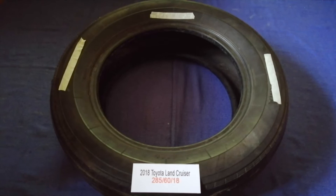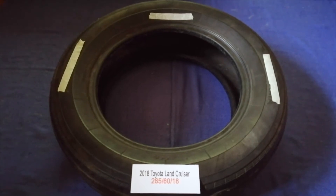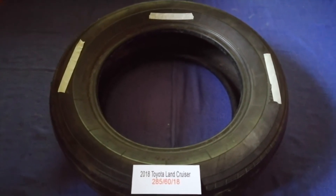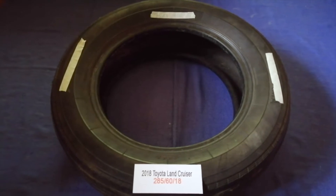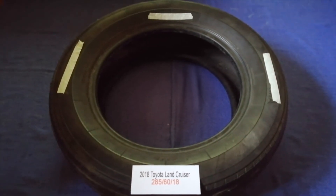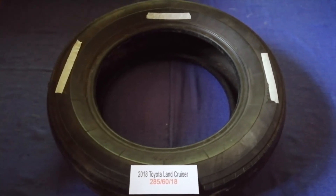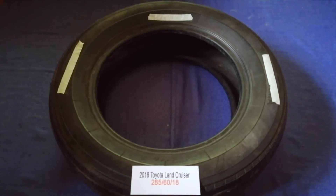Just check the video description and I will try to leave the info there as well. The tire size for your 2018 Toyota Land Cruiser is 285/60/18.